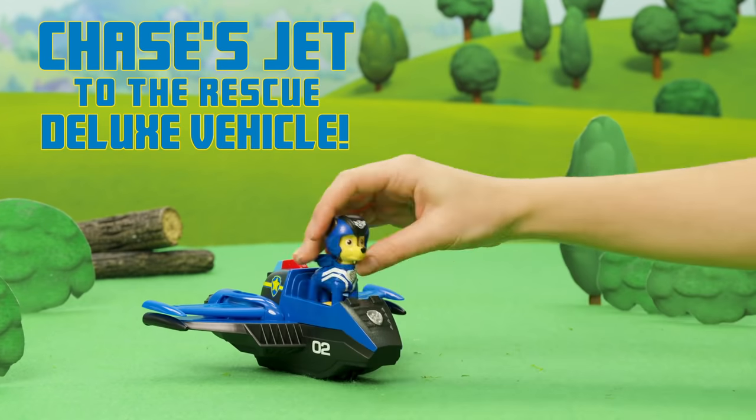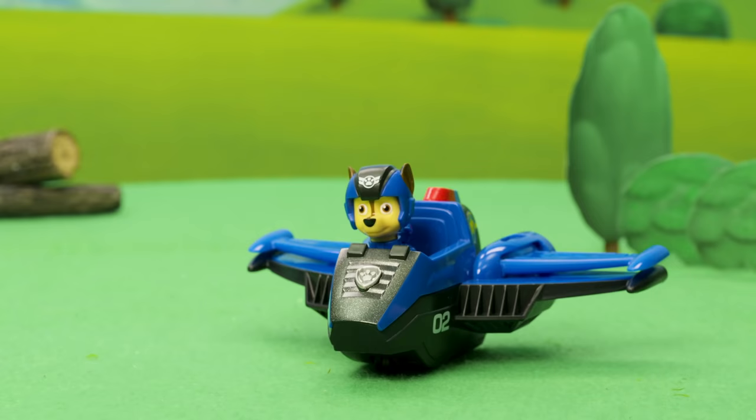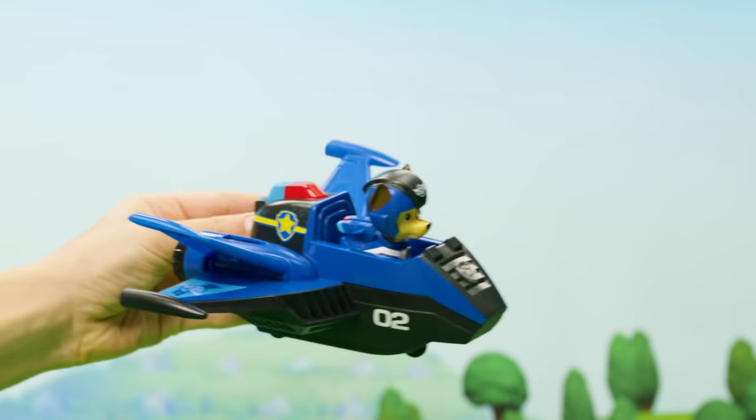Take to the sky with Chase's Jet to the Rescue Deluxe Vehicle. Go from stealth mode to rescue mode with pop-out wings and lights and sounds.